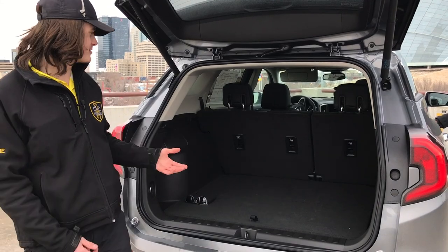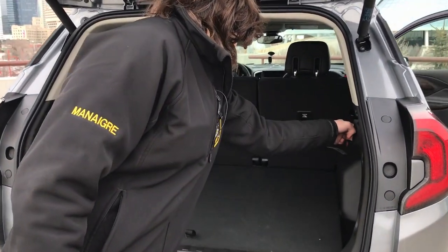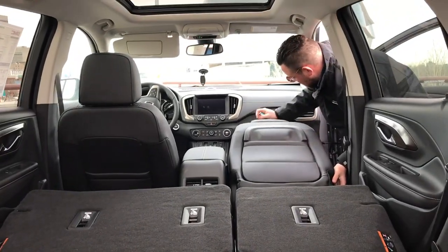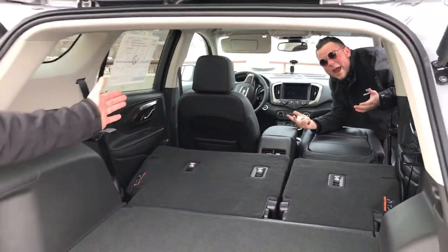Now that we're in the trunk, I may as well show you how much cargo space there is. Not only can I just fold these two seats down with the push of a button, but Jonathan will show you even the front passenger seat folds all the way down, leaving eight feet of cargo space. Eight feet!